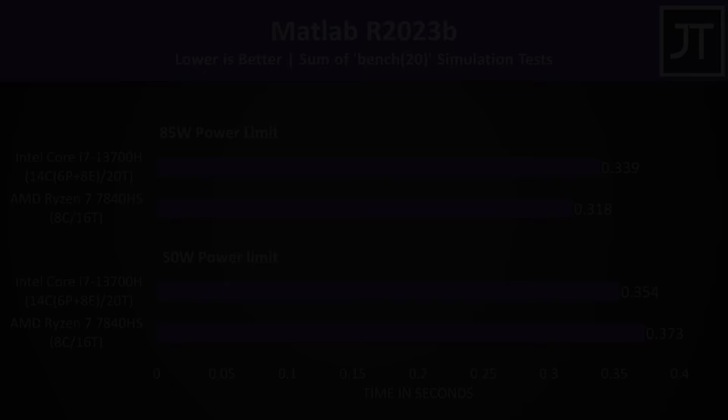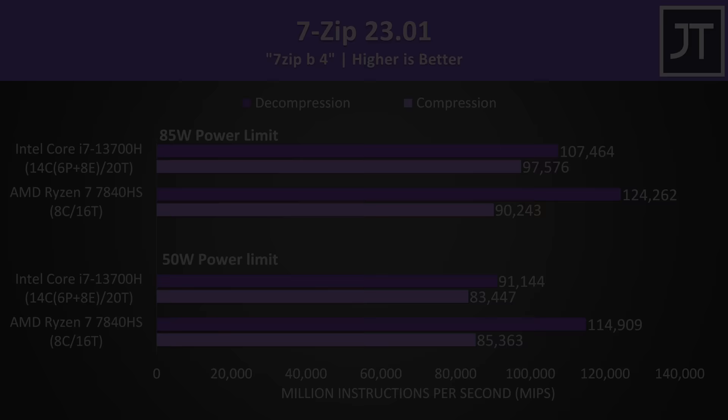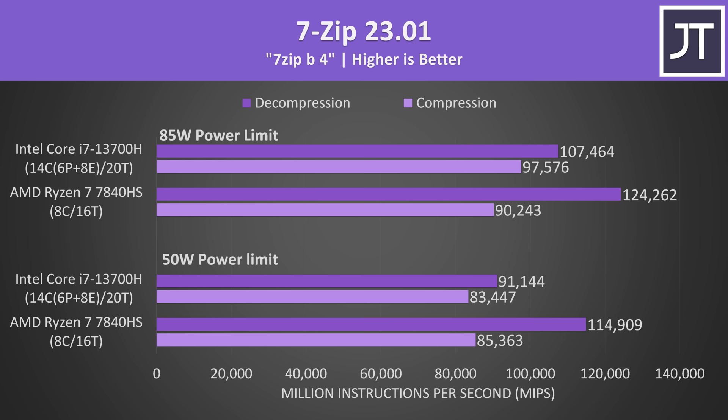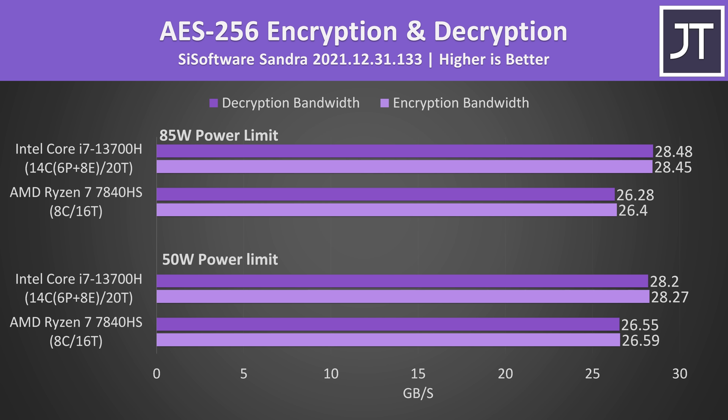In MATLAB it's the opposite, with Intel slightly faster at 50 watts but AMD slightly faster once more power is applied. Decompression is an area where AMD has beaten Intel for years and that continues here regardless of power level. AMD was faster at compression with less power, but Intel came out ahead with more power. Power level doesn't affect the AES encryption tests, and although AMD was behind, it's not by much — in previous generations the gap was far larger, so Ryzen appears to have improved this generation.